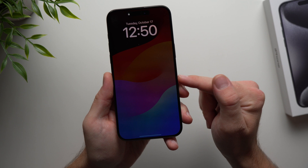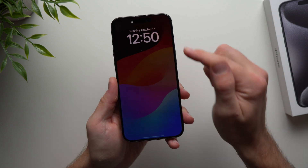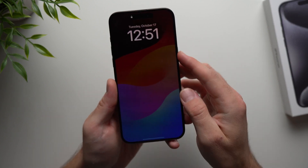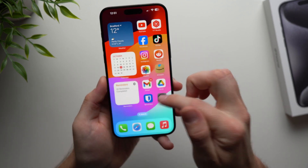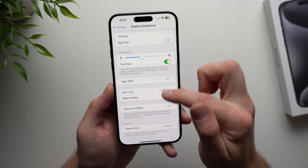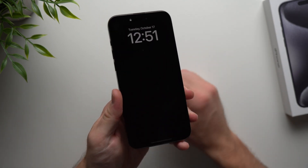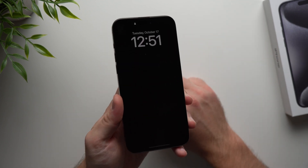The next tip has to do with the always-on display. By default, the always-on display has your wallpaper still showing, just a little bit dim, and that is also using battery. What we're going to do is turn it off so it's just black and all we see is the time and date. Go to phone settings, then Display and Brightness, and you'll see the option for Always On Display. Deactivate Show Wallpaper, and now the always-on display is completely black — just the date and time — which will save you some battery life.